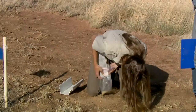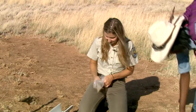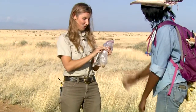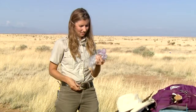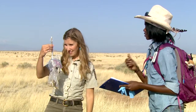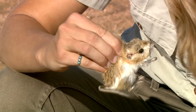Now it was time for me to get some hands-on experience weighing a kangaroo rat. I twisted the bag shut, got the scale ready, and noted that this one has a very distinctive tail. It weighed in at 64 grams. Once I finished my measurements, I set him free.